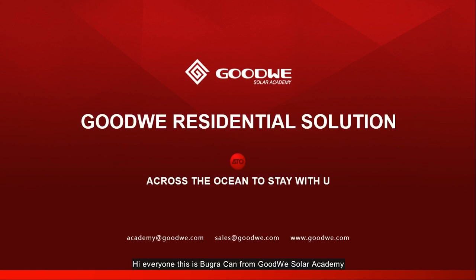Hi everyone, this is Buracan from Goodwill Solar Academy. Today I would like to show you our residential solution presentation.